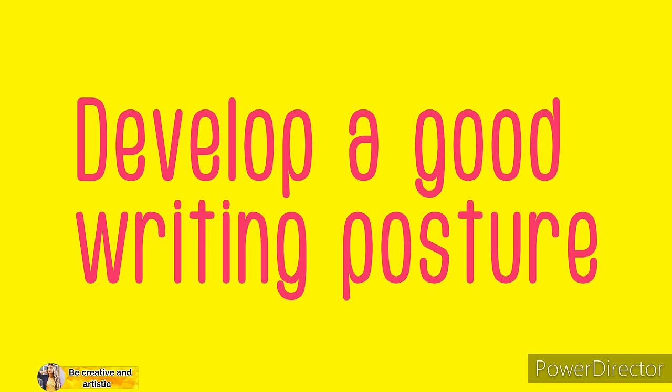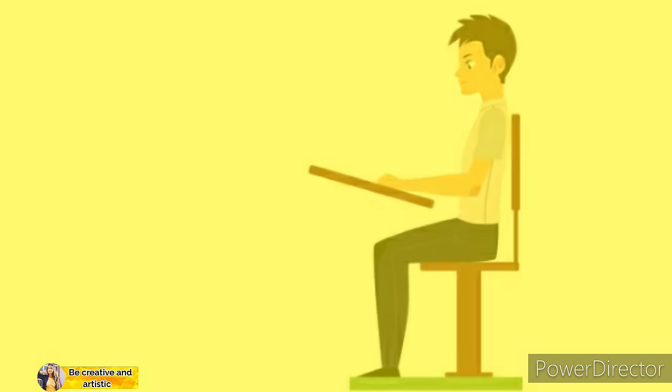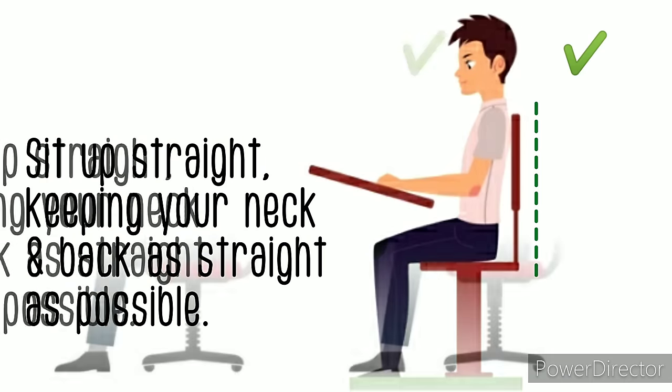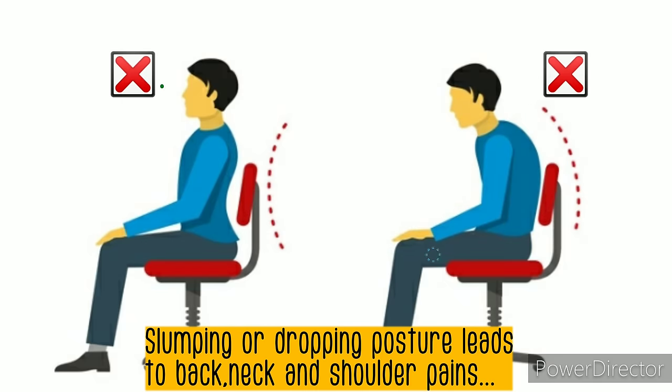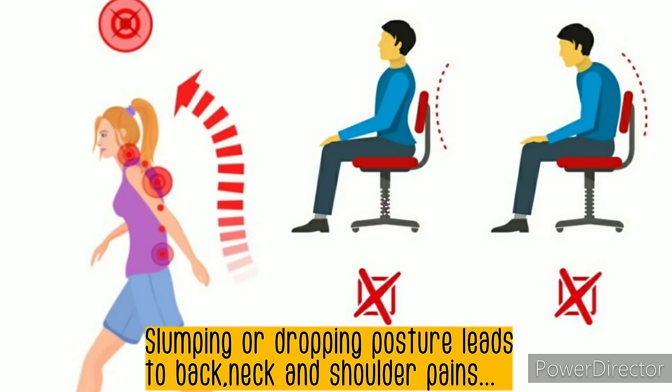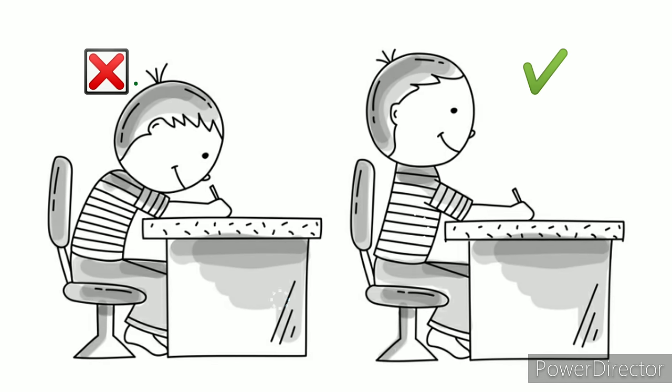Number two: develop a good writing posture. Sit up straight, keeping your back and neck as straight as possible. Slumping or drooping posture will lead to back, neck, and shoulder pain. So sit comfortably with proper posture.